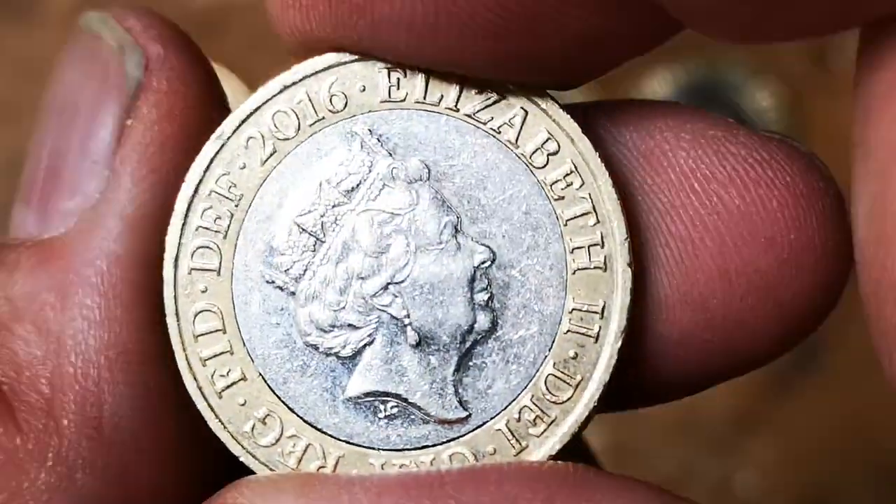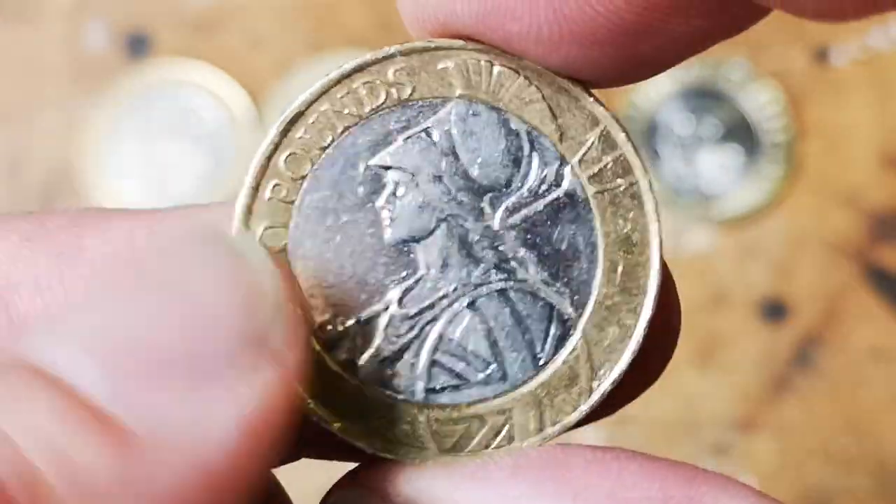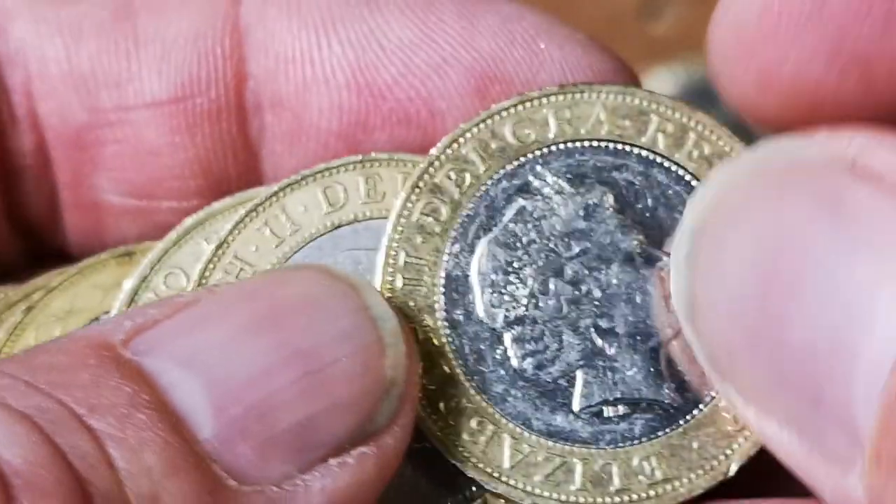There's a Britannia. I can see the date — 2016. 2015 is the less common one of these, but again there's something for the book. Everything's going to be something for the book.